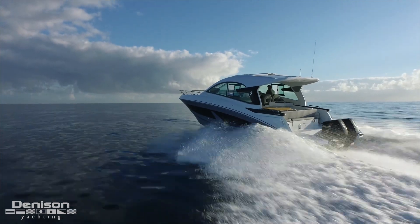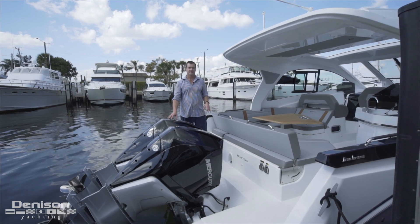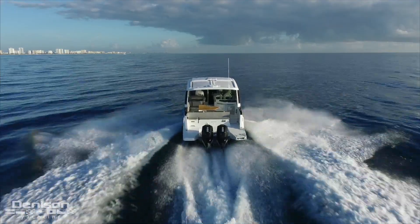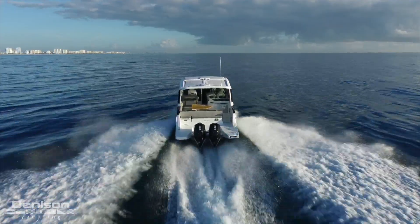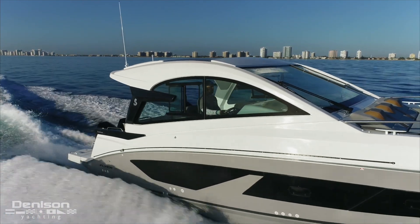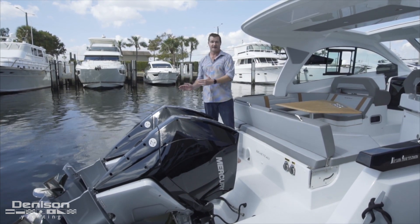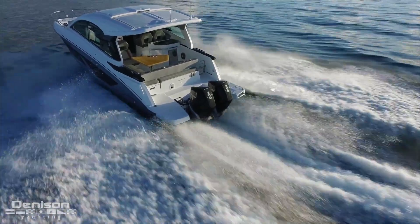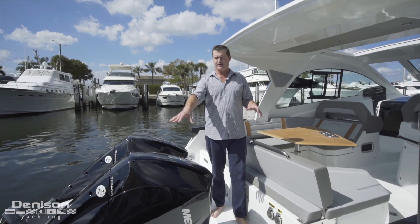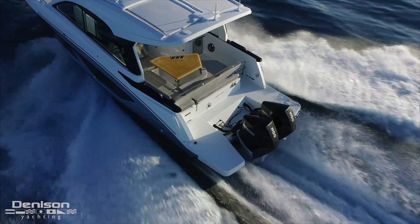Here on the transom you're going to notice these 300 horsepower Mercury Verado motors. These motors are awesome — very efficient and quiet because they're not supercharged, although we can offer the 350s in the supercharged version. A lot of people love these boats because they now have full joystick control. These motors will individually articulate so you can drive this boat sideways with the outboard motors. There's plenty of room to walk around, and the boat features a swim platform extension on the transom so you can easily get in and out.